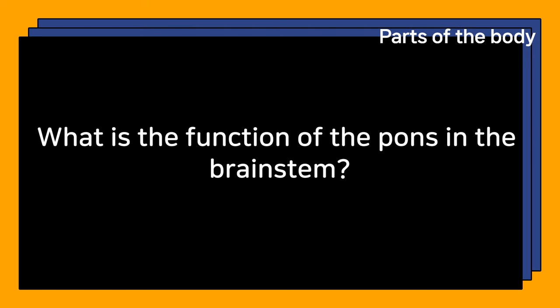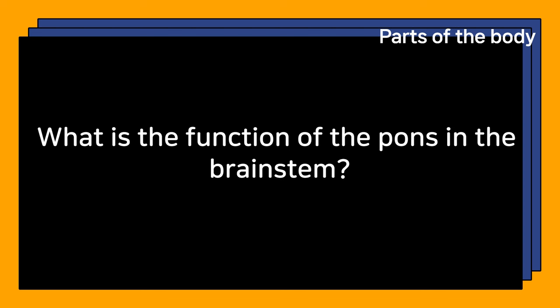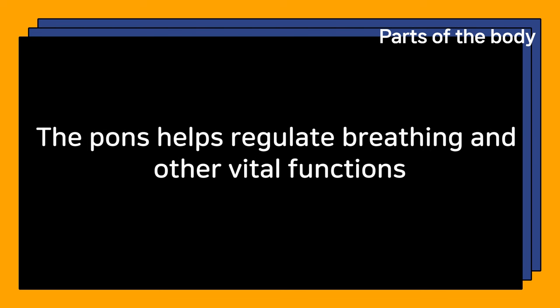What is the function of the pons in the brainstem? The pons helps regulate breathing and other vital functions.